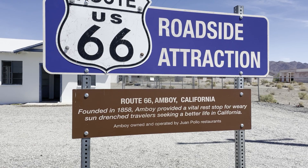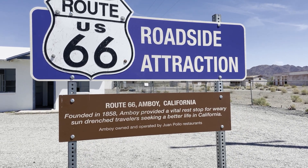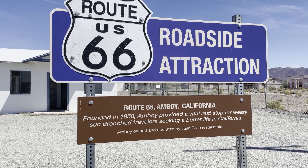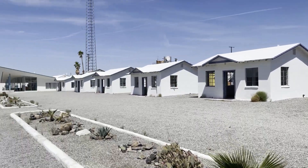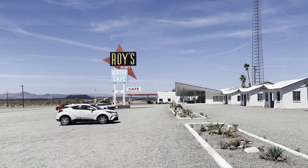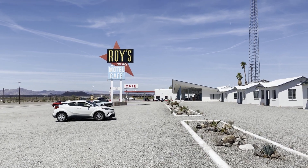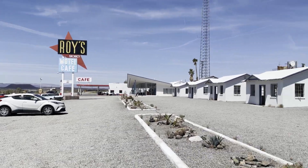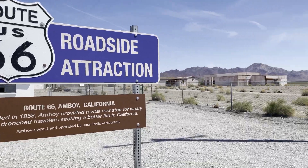It says here it was founded in 1858 as a vital rest stop for sun-drenched travelers seeking a better life in California, coming out from the Midwest and the East Coast. Now it's interesting — here in 1938 Roy's Cafe opened, and they said it did a brisk business back then because there was just nothing out here. I mean, there's nothing out here now, so you can imagine back then — this is where you came to eat. They were doing their thing, quite a little business going on out here.